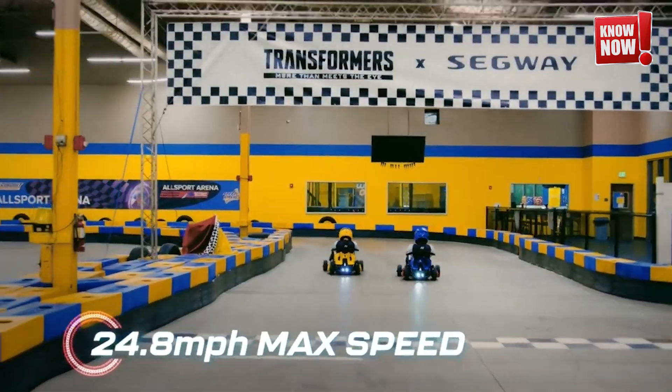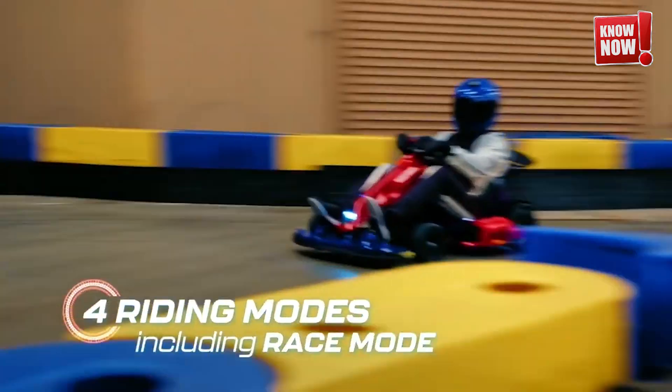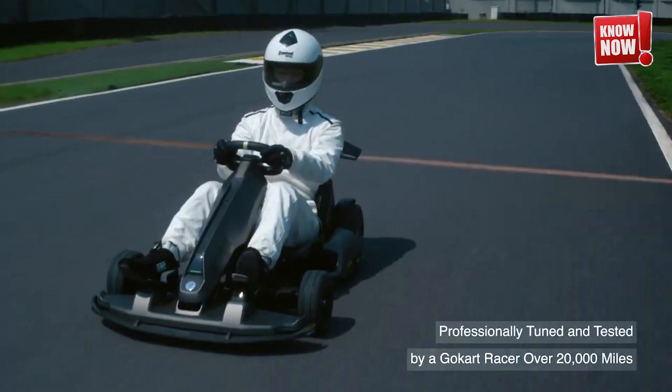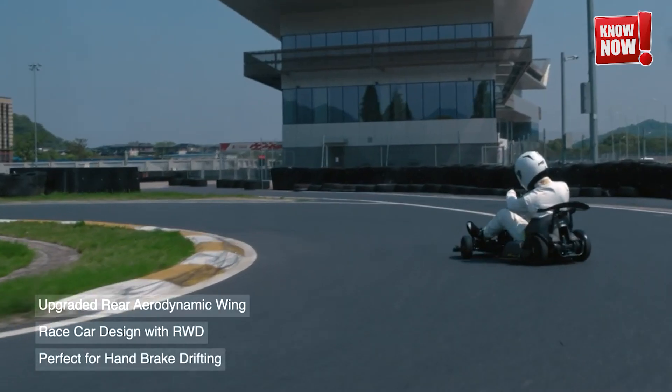Segway Go-Kart. Experience the thrill with this innovative transforming go-kart that not only offers the traditional go-karting fun, but also morphs into a hoverboard for a futuristic glide and a racing simulator for an immersive driving experience. Perfect for those who love variety and excitement in their rides.